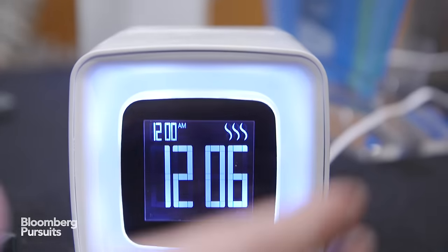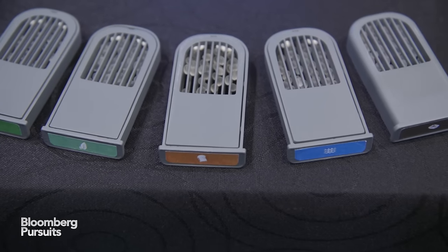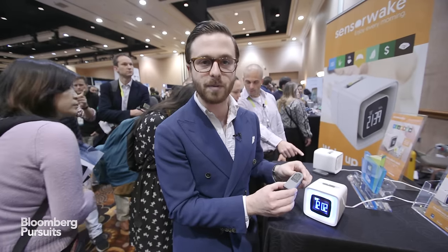This is the olfactory alarm clock from French startup SensorWake, which is currently part of a Google France incubator. It's an alarm clock that wakes you up with smell using these little pods, which contain scents developed by a French perfume house specifically meant to stimulate your senses and wake you up within two minutes.